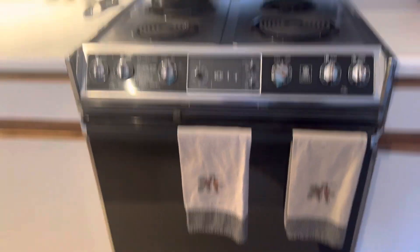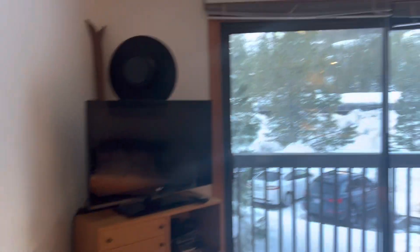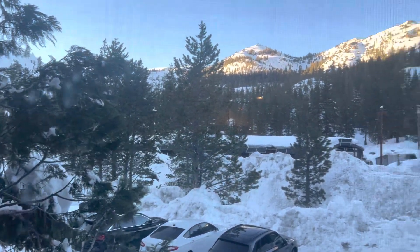We're dated. The lighting is track lighting. Gorgeous view.